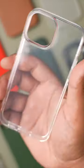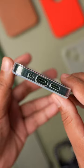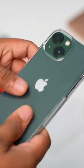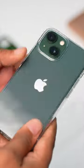First is this clear flexible TPU case. It provides complete all-round protection to your phone, while showing off its beautiful colour. I have been using it for the last 6 months, and it hasn't turned yellow yet, which is a good sign.